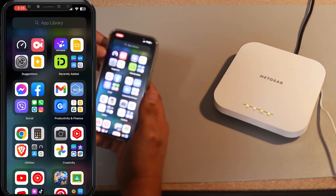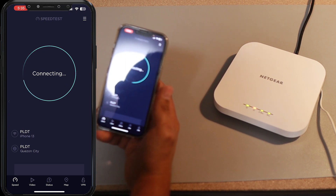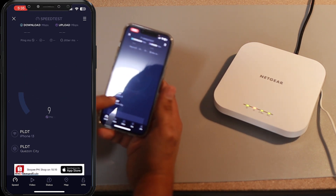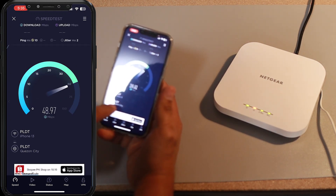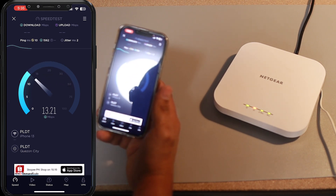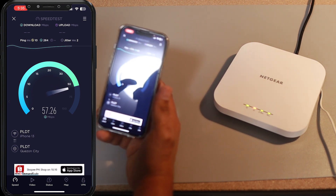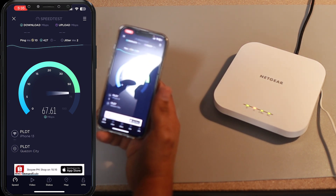I'm going to open the speed test app and press Go. Take note that this is a PLDT connection and that the test server is PLDT Quezon City. You can see it's fluctuating quite a bit. Take note that I am subscribed to 100 megabits per second.